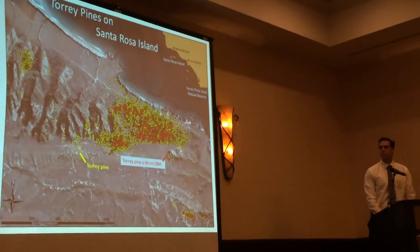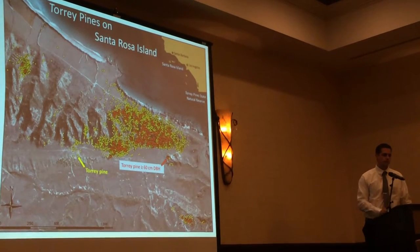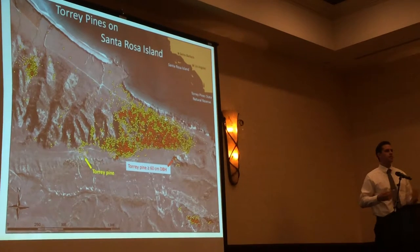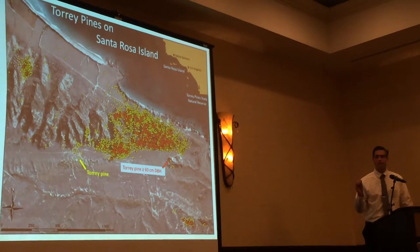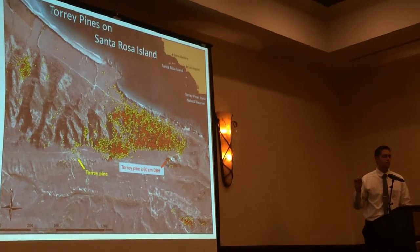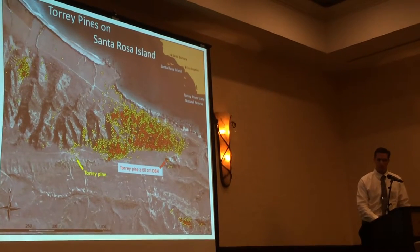This is the map we were able to produce after the summer of 2014. The red dots represent trees that are larger than 60 centimeters diameter - if you were to hug it, it would be something about this size. Versus all the yellow dots are trees younger than that. A bigger tree is an older tree, and later on I'll touch on how we know within a small envelope how old a tree is. These red dots represent trees that grew decades ago, so you can essentially look back in time to where these Torrey Pines were say 50 years ago. You can see the trees are expanding on the edges of the red dots.